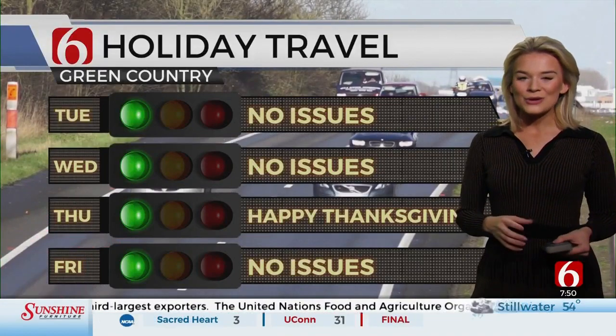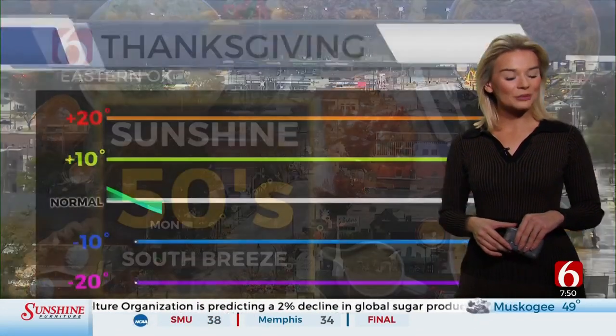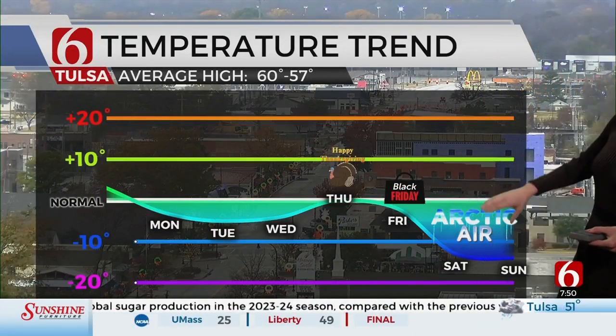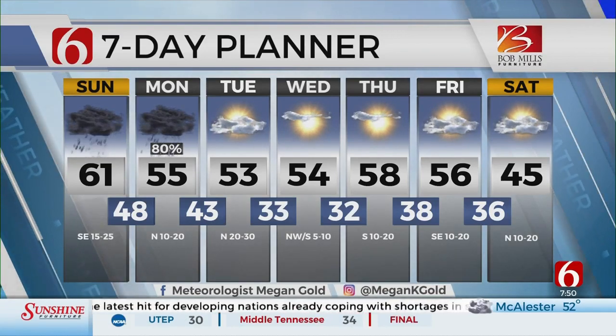Our holiday travel — no issues. We do have cooler air that will be moving in, so it'll be more of a jackets week. Sunshine and 50s with a south breeze on Thanksgiving. We're actually right at normal for this time of year on Thanksgiving, but some looming off in the distance: Arctic air, a big cold front next weekend. Still a ways out — we're keeping our eye on it for you all. Looking like temperatures will be in the 40s.